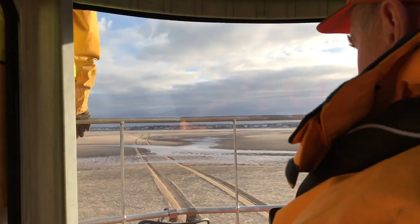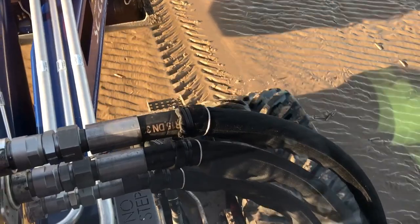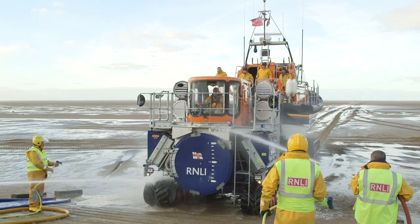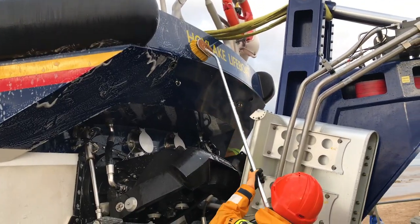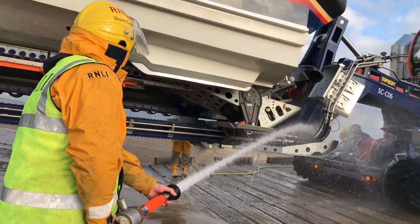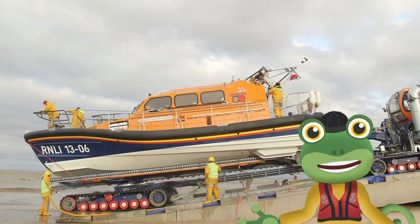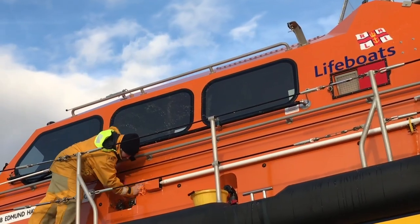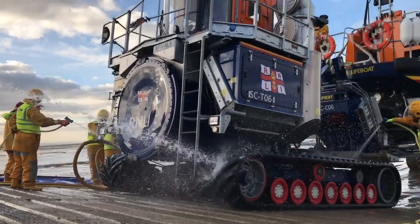A long day at sea, now it's time to head back. The lifeboat's all dirty, and the tractor and tracks too, so the crew at the station all wash, scrub and clean — they really look after their rescue machine. It's very important to look after the boat so that she works for a long, long time. The crew take great pride in looking after the lifeboat, because they know she's special.